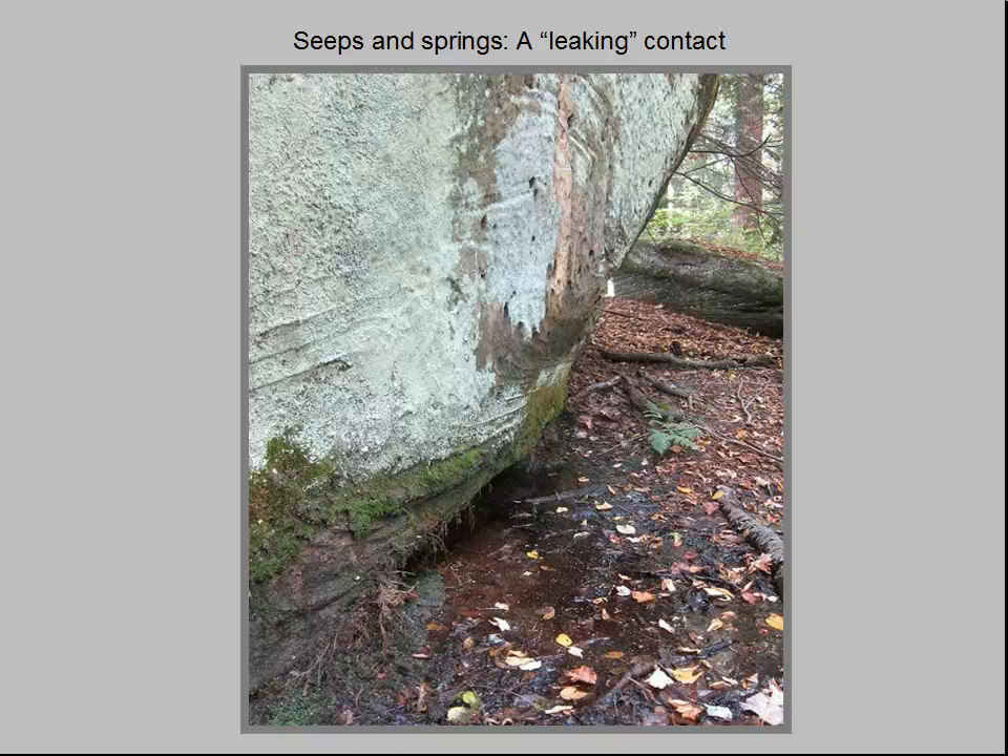This photo shows the base of the Sharon Formation near the contact with the underlying Meadville Shale member of the Cuyahoga Formation. Unlike the permeable rock that overlies it, the Meadville Shale is impermeable to water. As rainwater slowly seeps downward through the Sharon conglomerate, it eventually reaches the contact with the underlying shale.